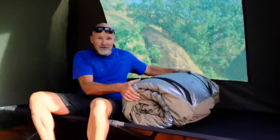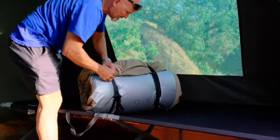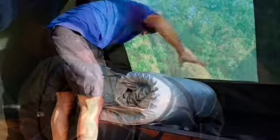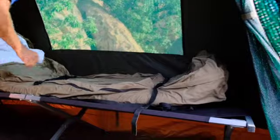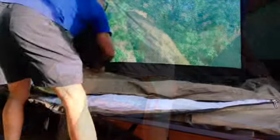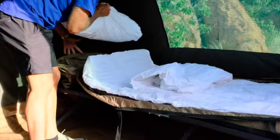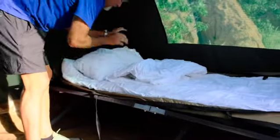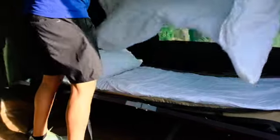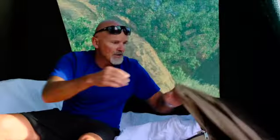A bedroll is basically your duvet, pillow, and mattress — everything inside. I'll just open it up quickly: it opens up like this — a canvas cover with nice white duvets, a soft pillow, and a mattress. That's what you sleep in. And the nice thing is that if it gets cold at night, you can close it up, zip it closed, and you will have a very comfortable sleep.